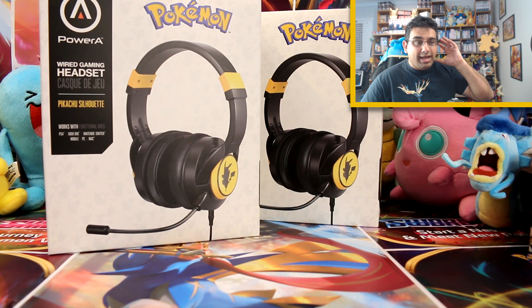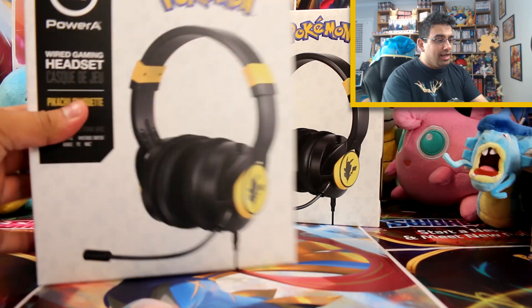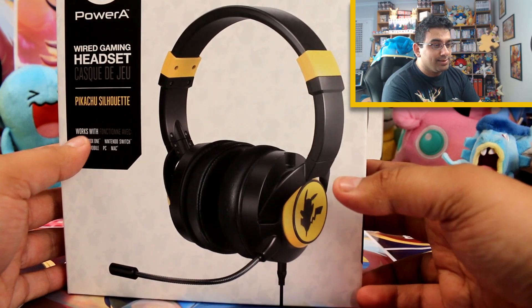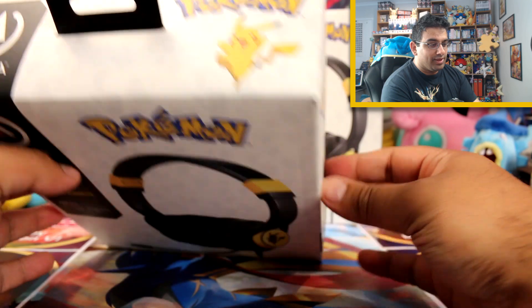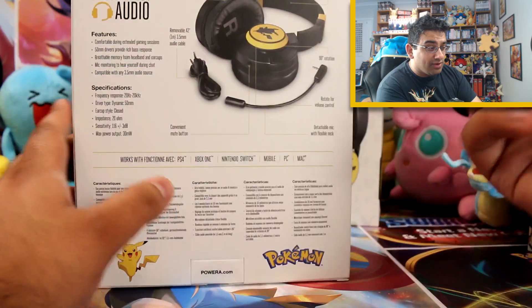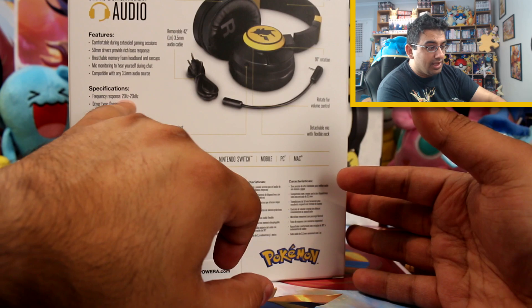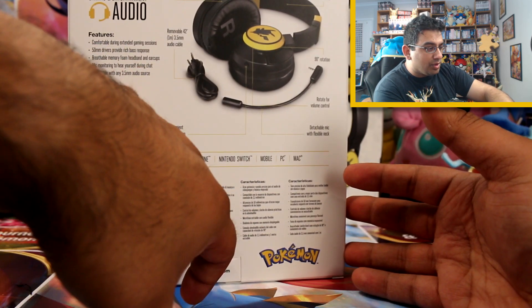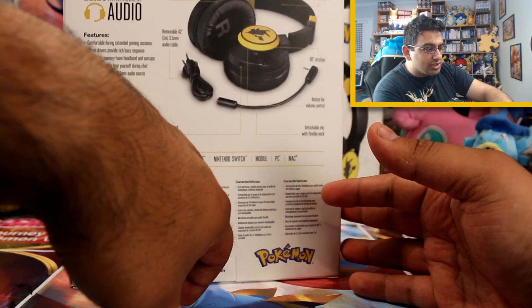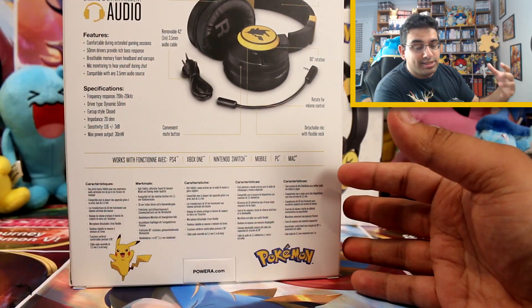You can listen to your music, you can use it for gaming. Apparently it's also noise cancelling and it's comfortable for longer periods of playing games, which can be quite hard to get with headsets. Some of the features listed on the back — they're comfortable with extended gaming sessions, there's a nice bass response. The frequency response, while it's not the largest frequency range on the planet, is actually still quite a good range.